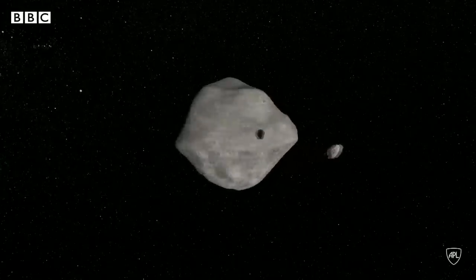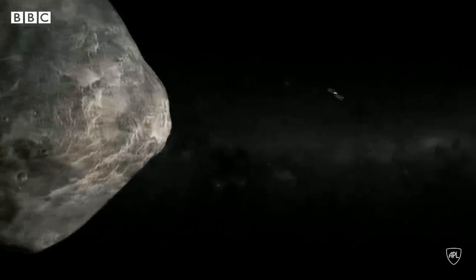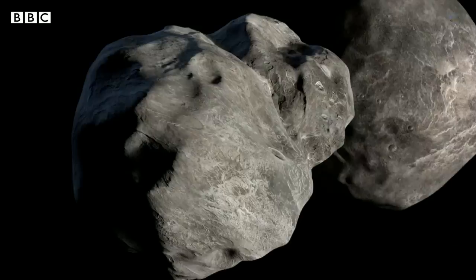This space rock poses no threat. This is a test to see how we could deal with one on a collision course with the Earth — a planetary defence test. I definitely think that, as far as we can tell, our first planetary defence test was a success. And I think we can clap to that, everyone.